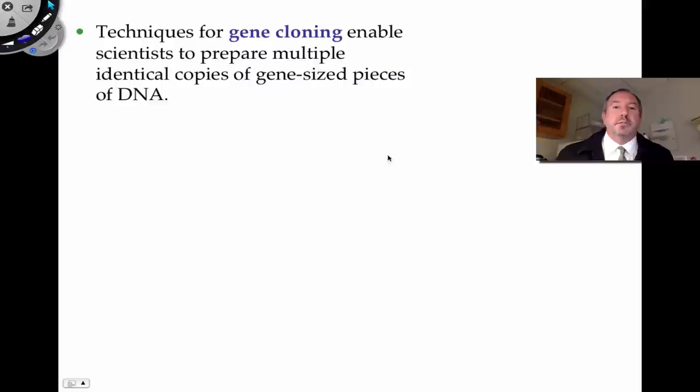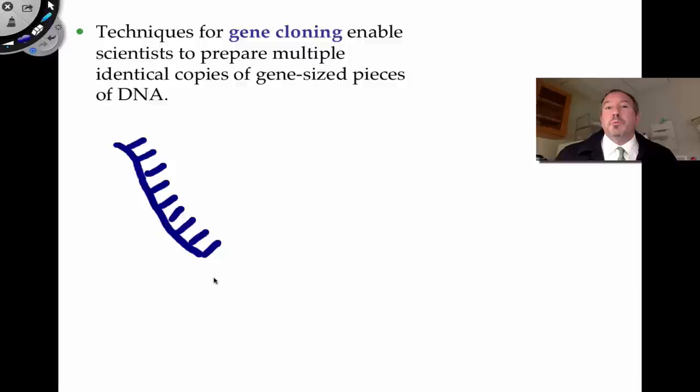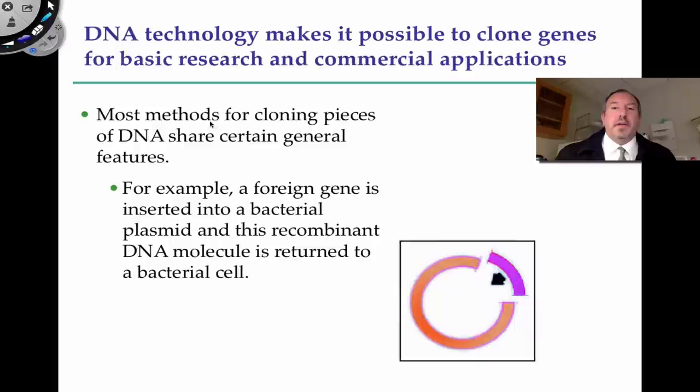The techniques for gene cloning need to start off with that DNA — many copies of the template or the gene of interest. This could be a human gene for insulin or anything that you want to study. You want to make many, many copies of that. Once you make many copies using PCR, then what you'd want to do in order to get it into a bacterium is splice it into a plasmid.